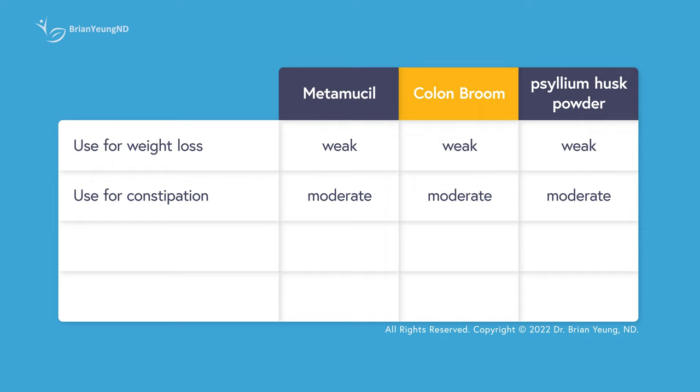Metamucil often uses artificial sweeteners like aspartame and artificial colorings, while Colon Broom uses stevia for sweetening and vegetable juices for coloring. So if you aren't a fan of artificial colors or sweeteners, Colon Broom or just getting a generic psyllium husk powder might have the upper hand here.